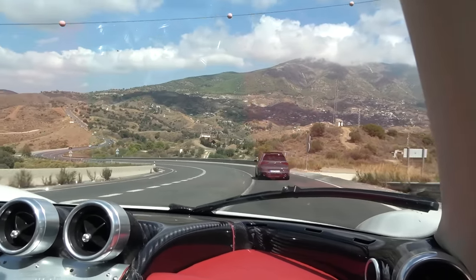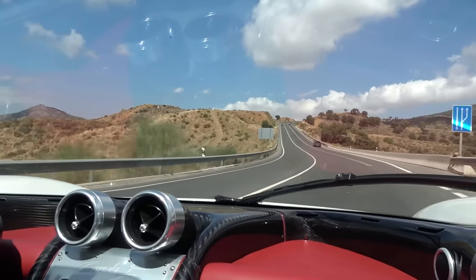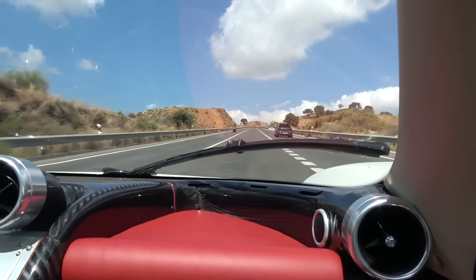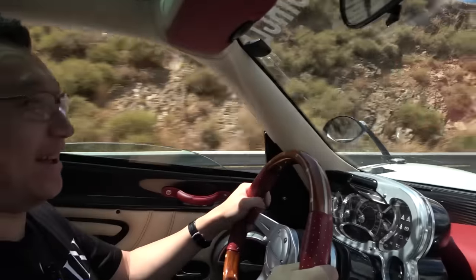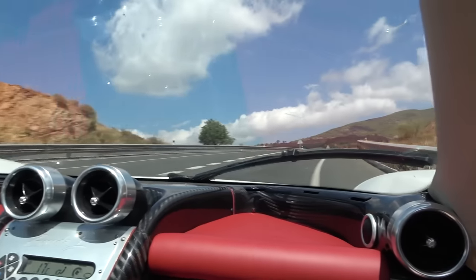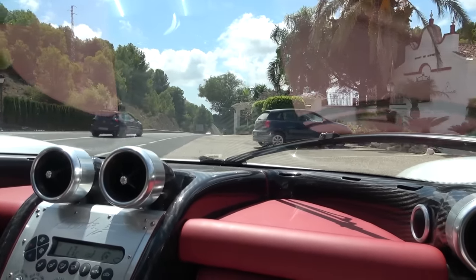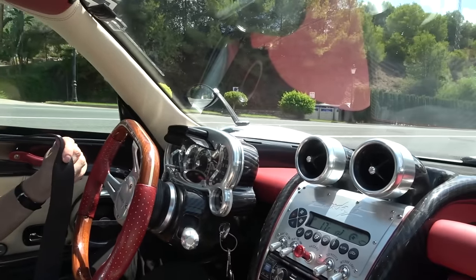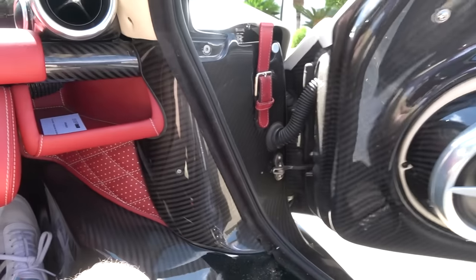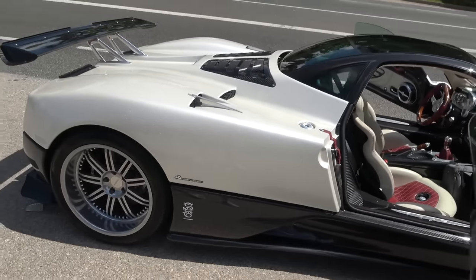You just have to watch out for the slippery roads here. The road is very slippery. Wait till we get out of town — you've got to love the roads up here. The noise — there's nothing like it, is there? Massive naturally aspirated V12. The best sounding road car on the planet.